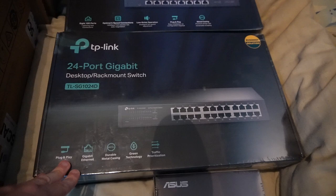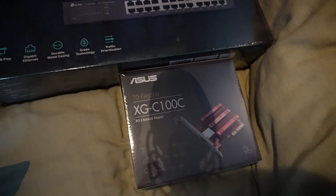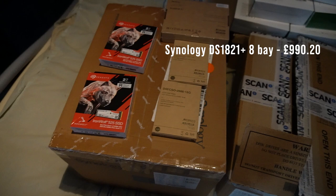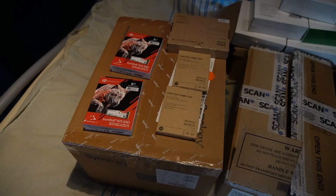We also have a 10-gig switch for the PC, which will allow a 10 gigabit connection and be very helpful for the actual storage solution. Now, the real solution is all of this — the Synology DS1821 Plus. It is an 8-bay NAS unit, it supports up to a 10-gig NIC, and it also has two NVMe drive slots which you can use as a cache system. We have the 10-gig NIC card for it, which will give me a 10 gigabit connection to the NAS.